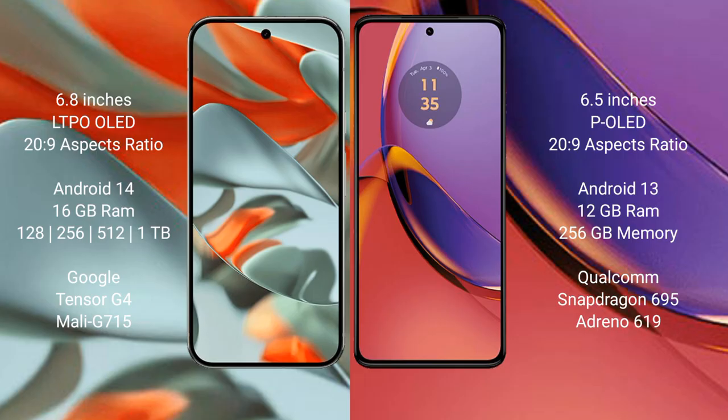The Google Pixel 9 Pro XL offers 128 GB, 256 GB, 512 GB, and 1 TB internal storage options with a Google Tensor G4 processor and Mali G715 GPU. The Motorola Moto G84 has 12 GB RAM and 256 GB internal storage with a Snapdragon 695 processor and Adreno 619 GPU.